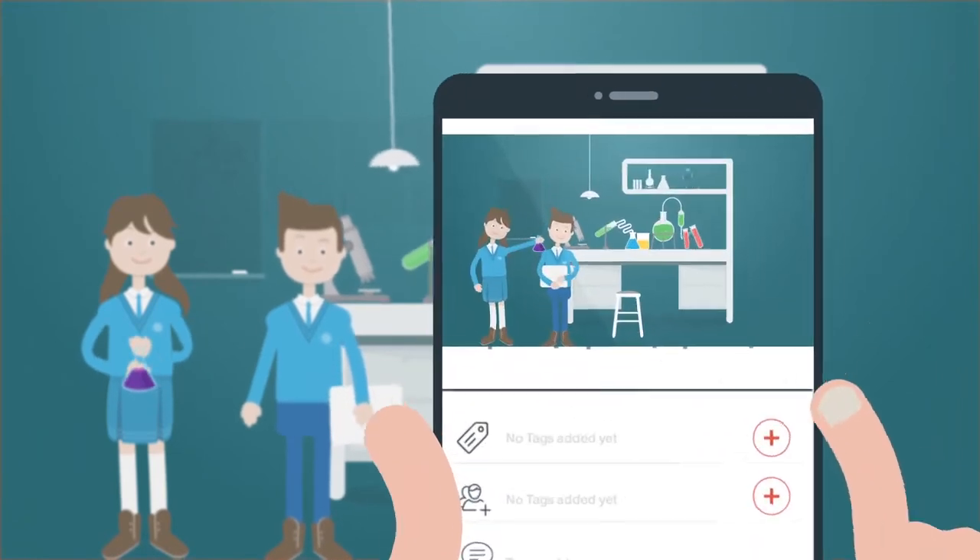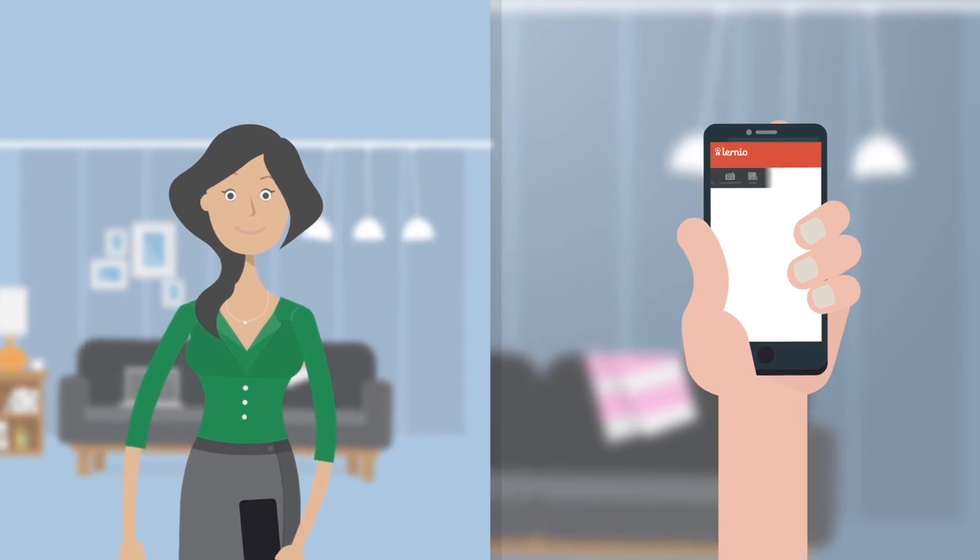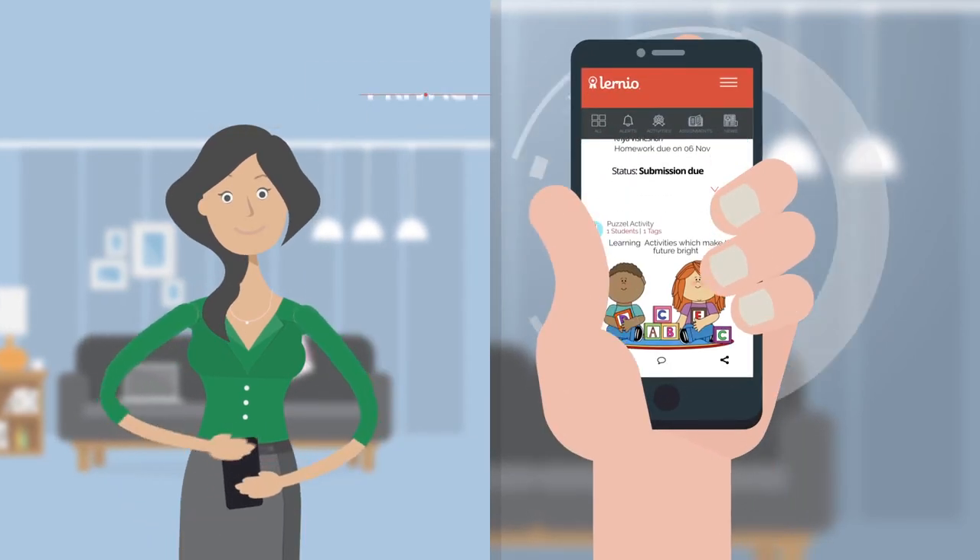Teachers take pictures and videos inside the classroom, tag students, and upload them, which appear only in the Learnio of the parents of the students tagged, maintaining privacy.